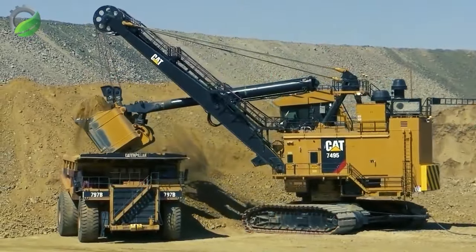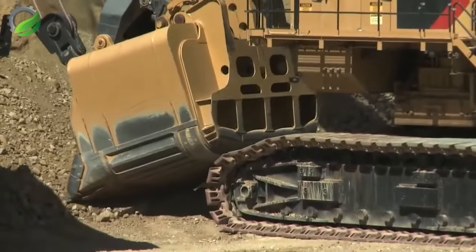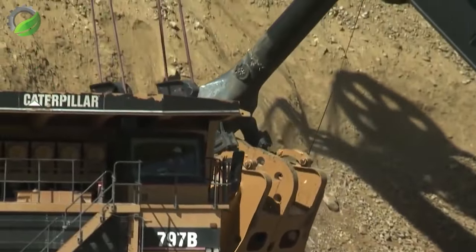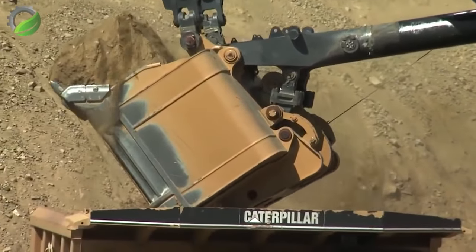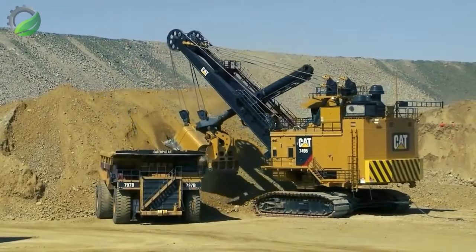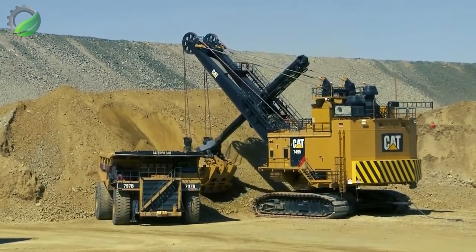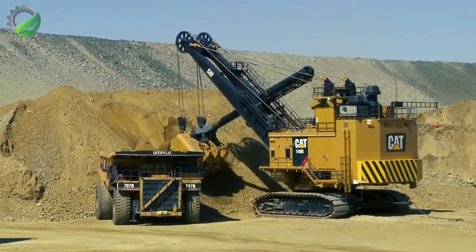The Cat 7495 wire bucket excavator orchestrates a seamless ballet, delicately loading ore onto the 797B truck. Each precise movement is a testament to engineering finesse as tons of raw material effortlessly transition from the excavation giant to the robust truck, creating a mesmerising display of industrial prowess and efficiency.